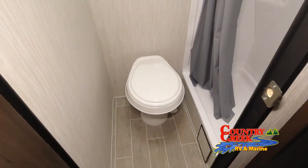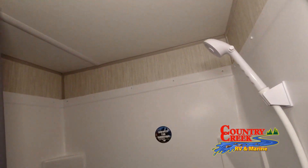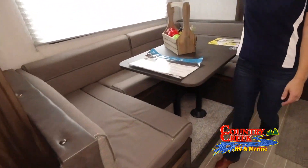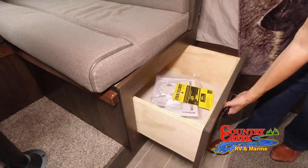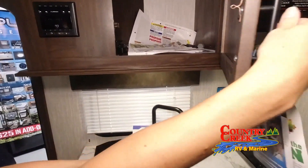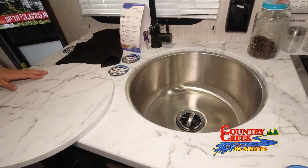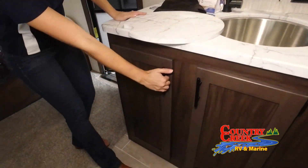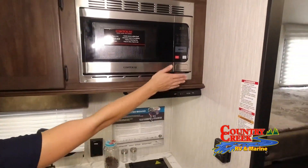As one of the largest RV and boat dealers in Mississippi, we're able to offer great deals to customers in our own state and also surrounding states like Alabama, Arkansas, Florida, Louisiana, and Tennessee. You will not be disappointed by our great selection or prices. Our friendly staff is here to help you find the perfect RV or boat. If you need help finding the RV or boat of your dreams, please just ask. Be sure to subscribe to our channel to stay up to date on all the latest recreational innovations both on and off the water.